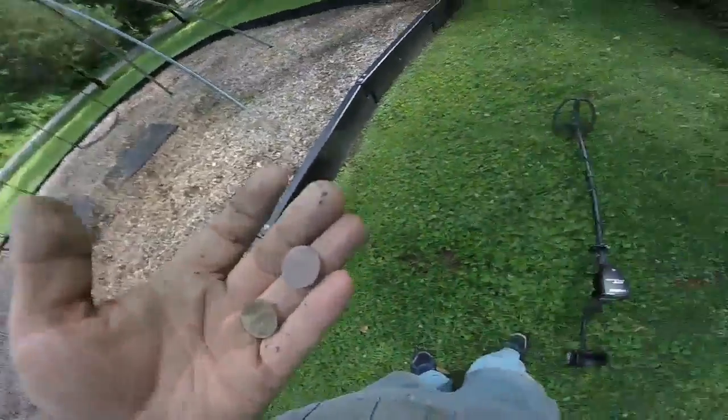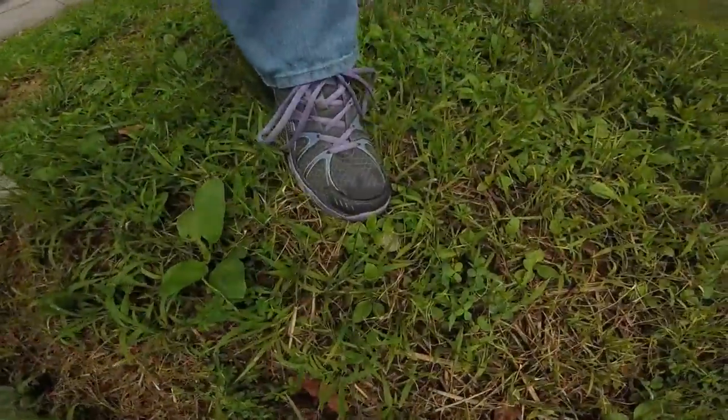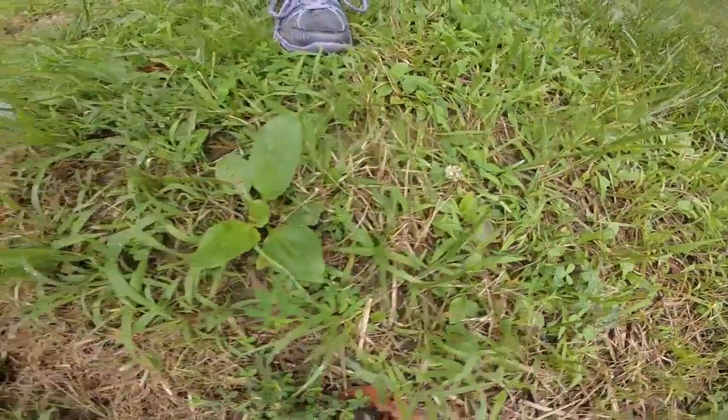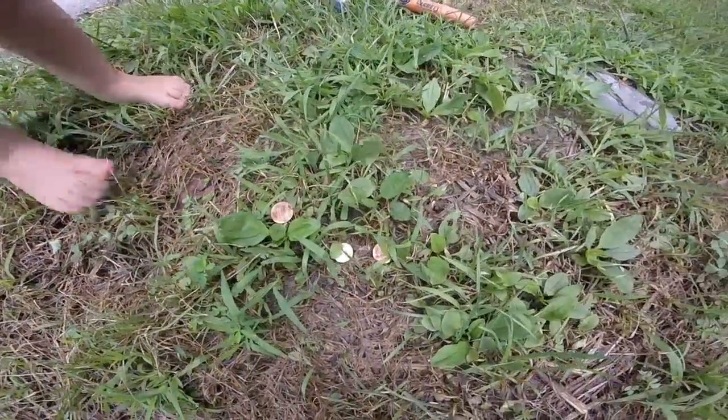Oh well, we'll find more. We'll be back. My wife's hard at it — she doesn't normally do that. Let's see what she's found. She found herself a little spill here. It's all clad but hey, it's enough to make her happy and that's what counts.